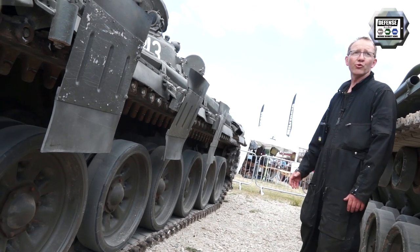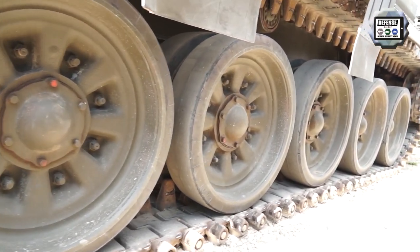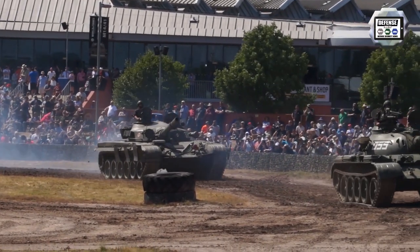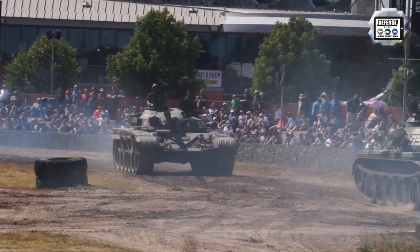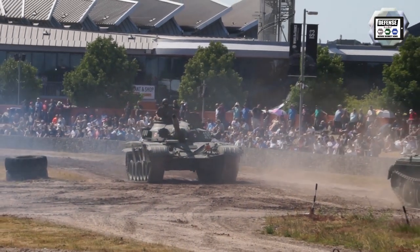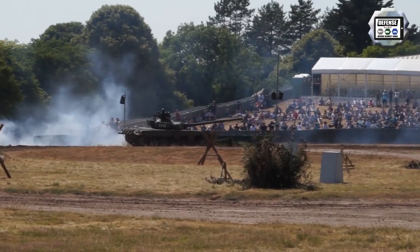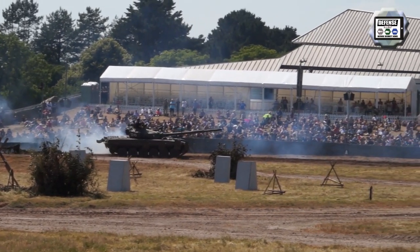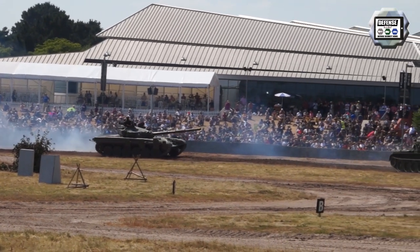Suspension is on torsion bars all the way around, with the sprocket at the rear and idler at the front. The engine is rated at between 700 and 840 horsepower, depending on the year it was made. Maximum speed on the road is about 50 kilometers an hour, though some go a bit faster depending on driver confidence. Cross-country, on dry conditions you can easily do 20–25 kilometers an hour; on heavy ground, not more than 10 kilometers an hour.